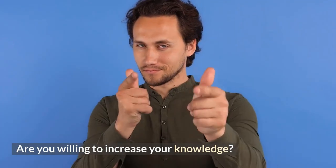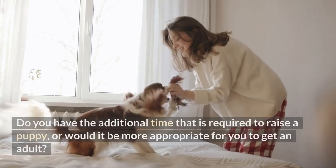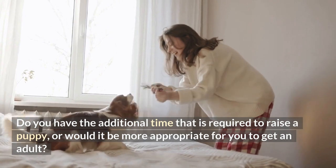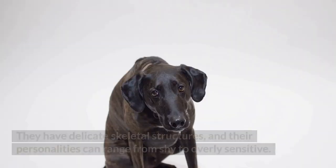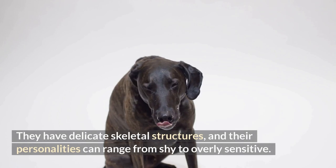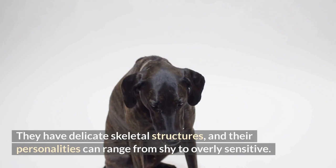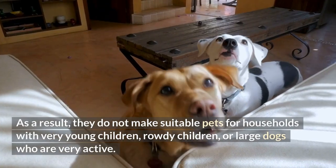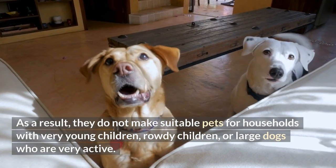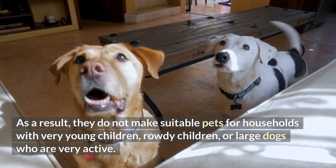Are you willing to increase your knowledge? Do you have the additional time that is required to raise a puppy, or would it be more appropriate for you to get an adult? They have delicate skeletal structures, and their personalities can range from shy to overly sensitive. As a result, they do not make suitable pets for households with very young children, rowdy children, or large dogs who are very active.